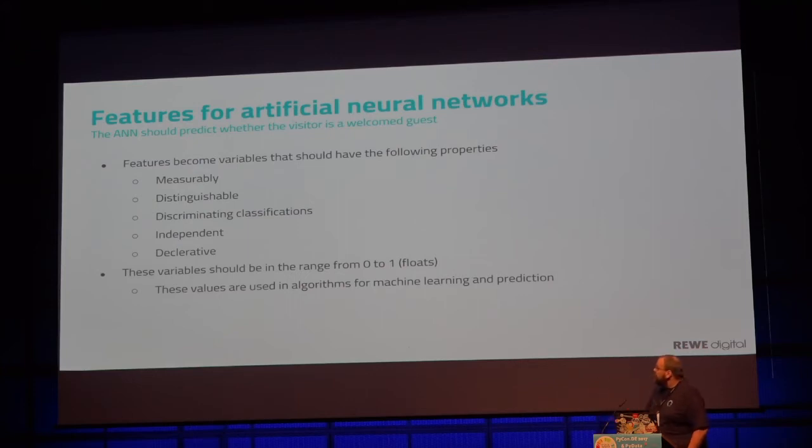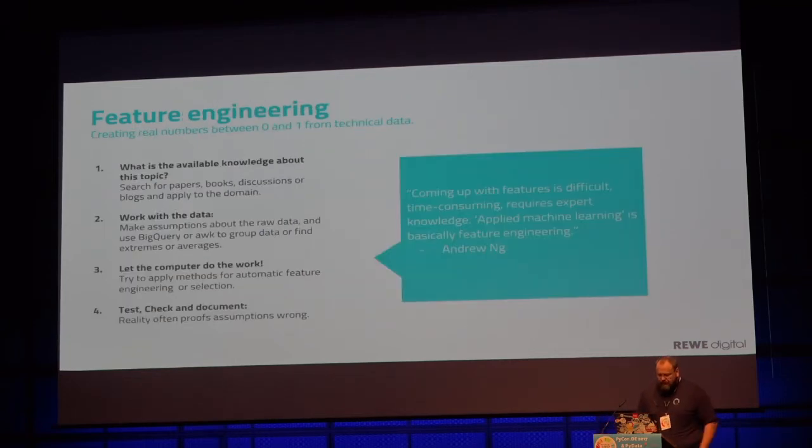The most important thing is that features have to be distinguishable. There should not be one feature like an action item or reused item and another feature which is perhaps the price, because if you look at both features, they would be dependent on each other. This is not a very good feature design.